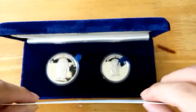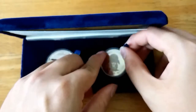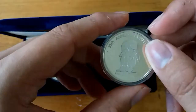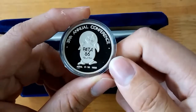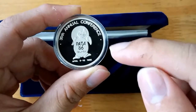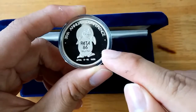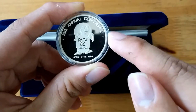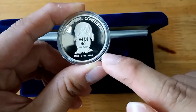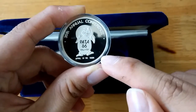Now let's take a look at the coin design. The first coin we're gonna look at is the one ringgit coin. It has a turtle design on the front with "Bata 86 Malaysia" and "35th Annual Conference" on top, along with the date of the event, April 9 to 16, 1986.